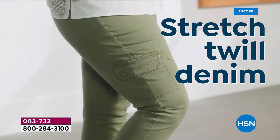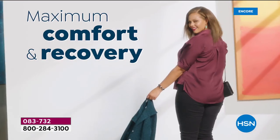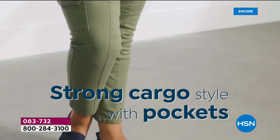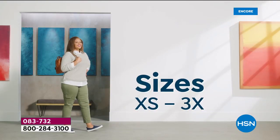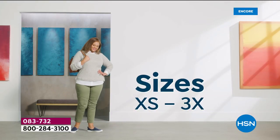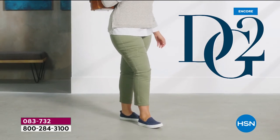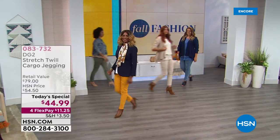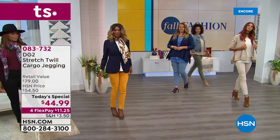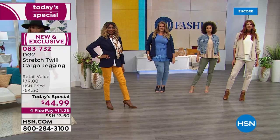For all viewers out there, if you have been looking for the perfect, most comfortable jegging that is an easy pull-on, it is being brought to you in the ultimate new fabric premiering today — a cotton stretch twill unlike anything ever seen, never done in the industry before. We're also embracing a new fashion trend of the cargo utility, doing it for the first time ever with DG2.